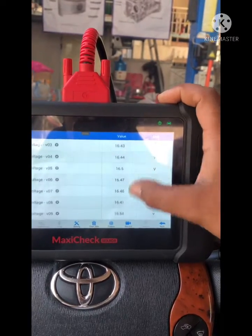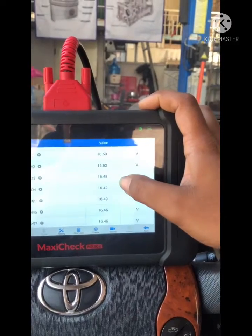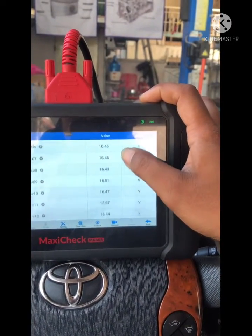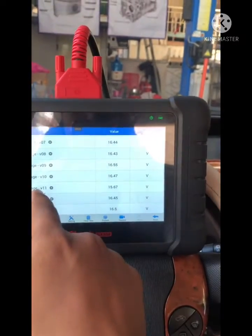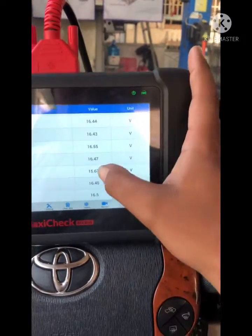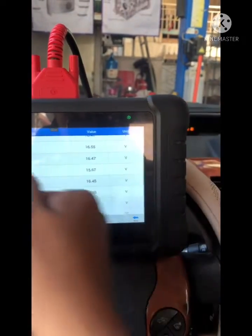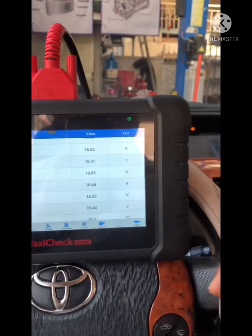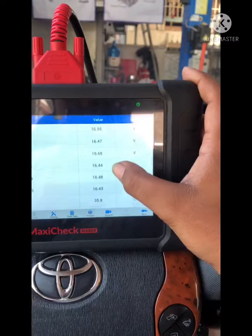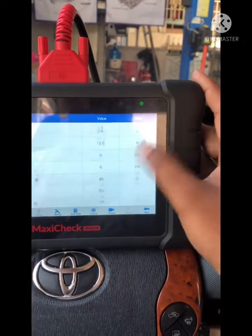On the live data, the battery is being charged. Most blocks read 16V, and the voltage at battery block 11 is only 15V. I also noticed that the voltage at block 10 seems unusual, so I go to check the internal resistance.